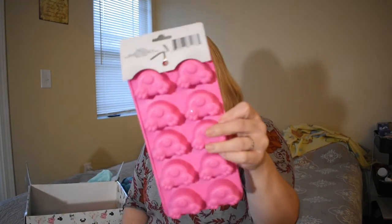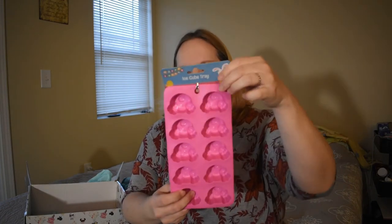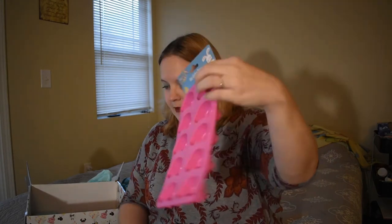A mold! It's an ice cube tray for making bunny bottoms — that is really cute. I might actually make those, my kids would get a kick out of that. I could have some ice cubes that look like bunnies — how cute!